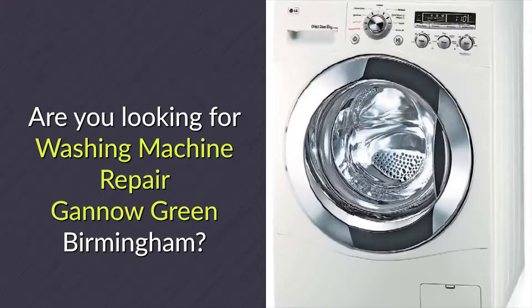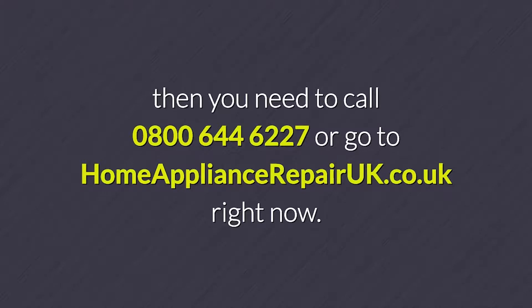Are you looking for Washing Machine Repair Gannow Green Birmingham? Then you need to call 0800 644 6227 or go to homeappliancerepairuk.co.uk right now.